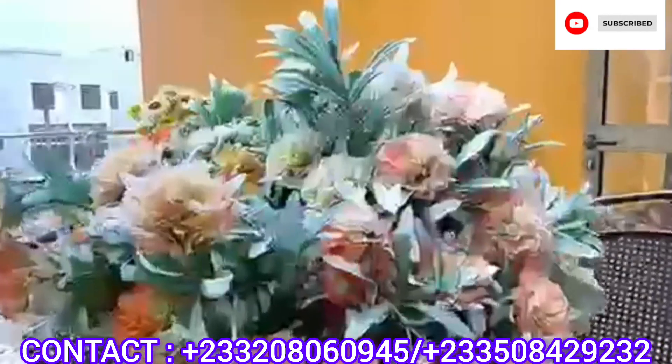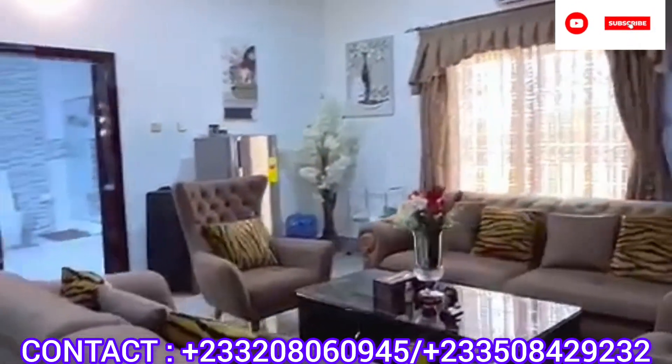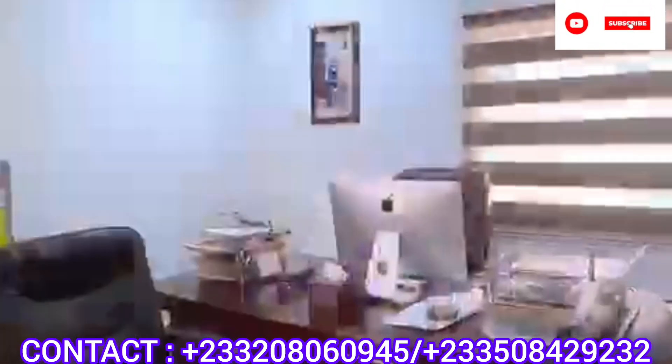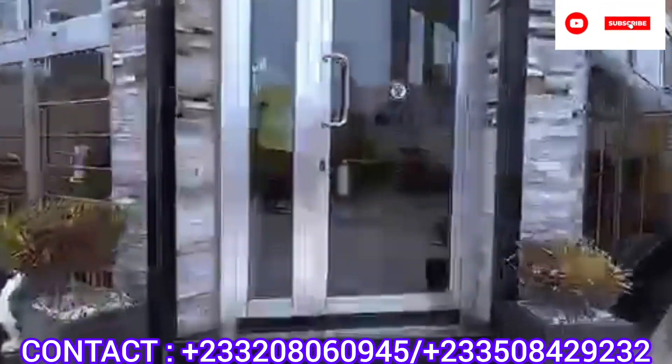If you need such a beautiful, well-finished property to buy, kindly give us a call or send us a text on WhatsApp or send us an email. We will attend to you.